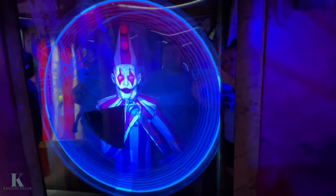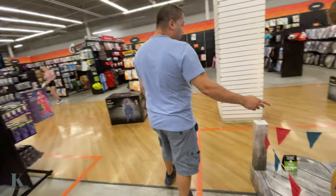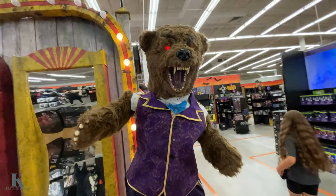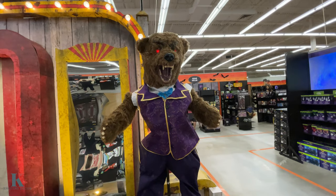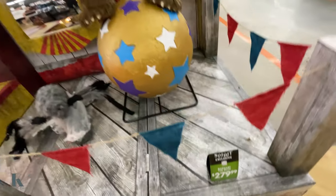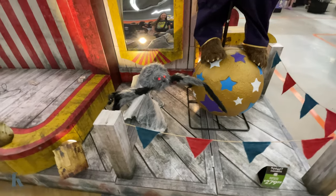It looks so weird — wow, that's cool! Barnaby the Bear is $2.79. Out the spider — he's pretty cool.